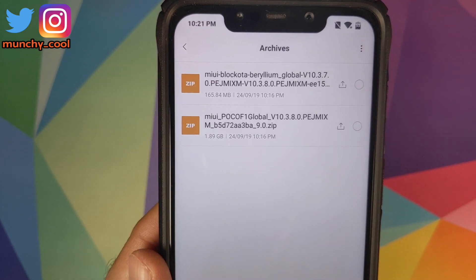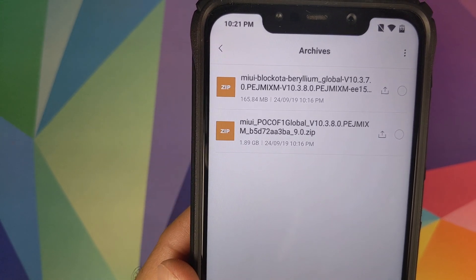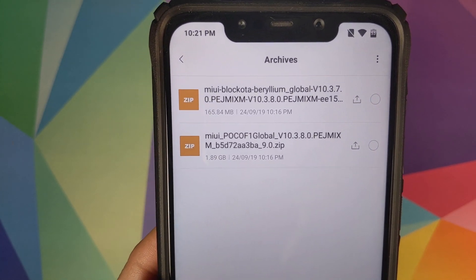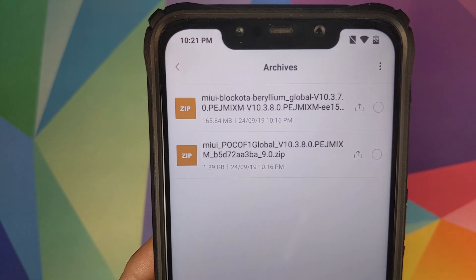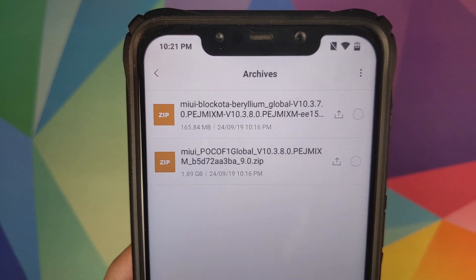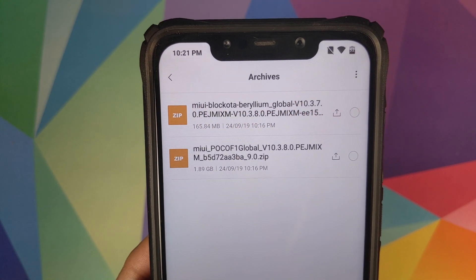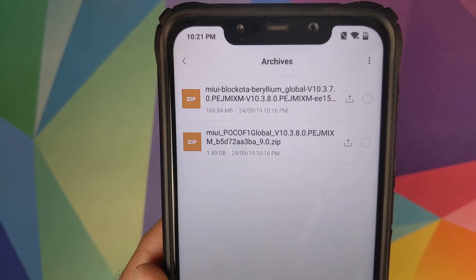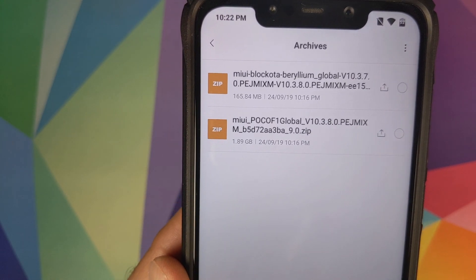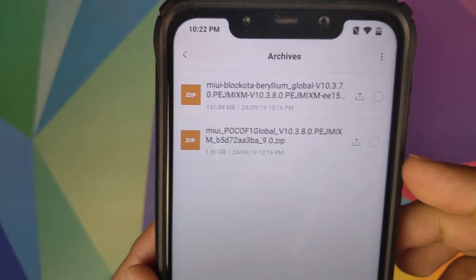The second file does not have 'block OTA' in the name and only has version 10.3.8.0 — this file is around 1.9 GB. This is for those of you on any version other than 10.3.7.0, if you are on a MIUI beta build, or if you are on a custom ROM. Custom ROM peeps need to download this file and flash it from TWRP recovery without doing a format data or any other wipes.